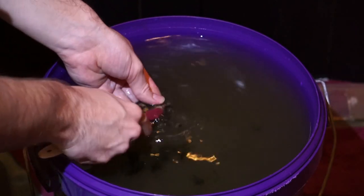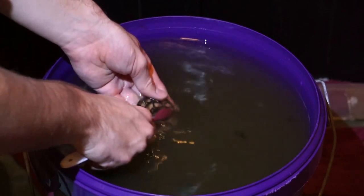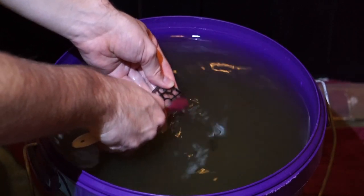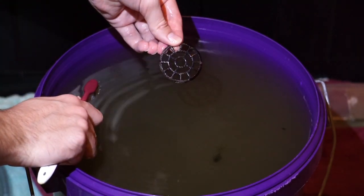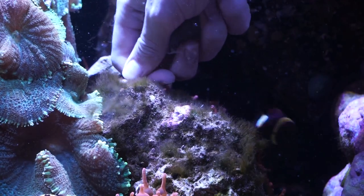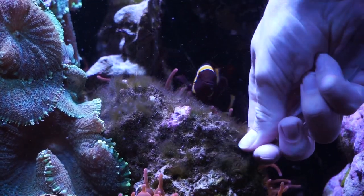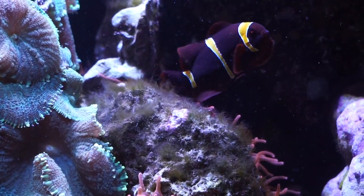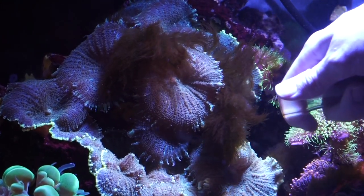The best option if scrubbing rocks is your only choice is to take that piece out into a bucket of water taken from the tank and scrub it in that bucket, so you're not putting tons of hair algae cells back into the tank. You don't want to do this much in a seasoned tank though, since so much good bacteria grows under those rocks. Other tricks include a UV sterilizer or chemicals that break down algae at a cellular level, but these won't remove existing clumps — that has to be done manually.